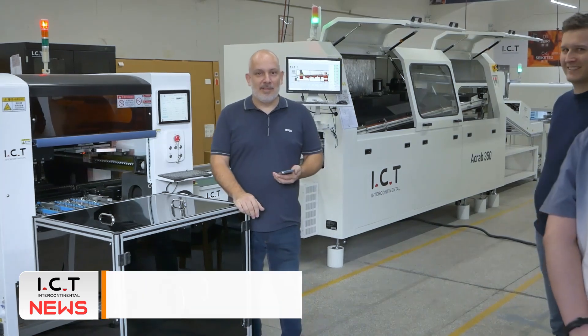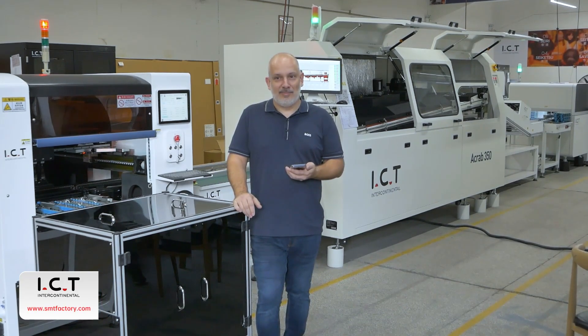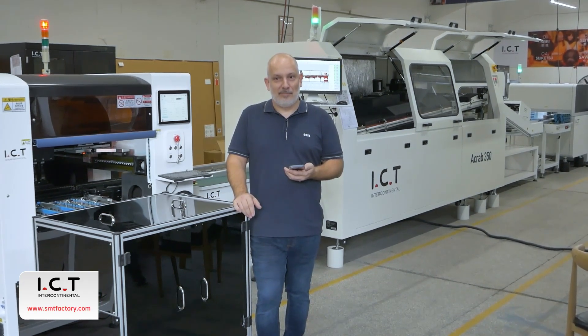Finally, I'm very satisfied with the good customer service. Today we're doing the pre-acceptance of the machine. The machine is running well and finally I'm satisfied with the ICT. Thank you.